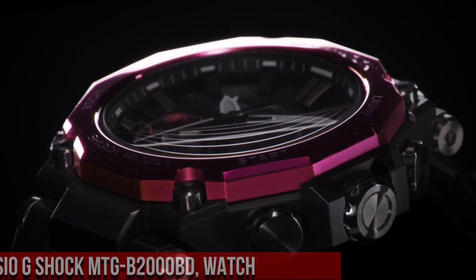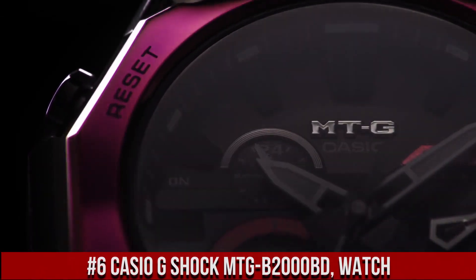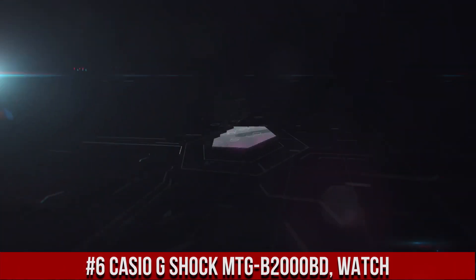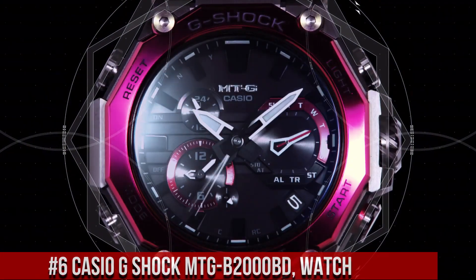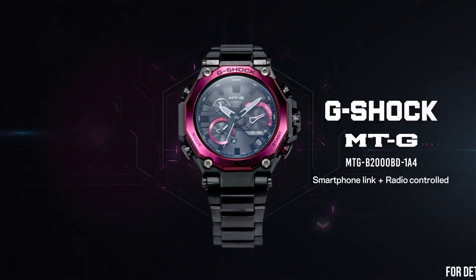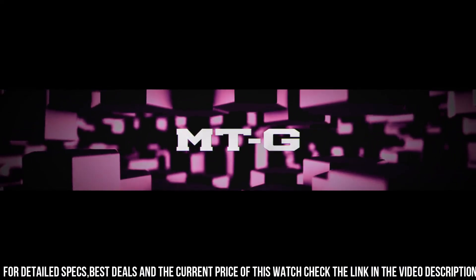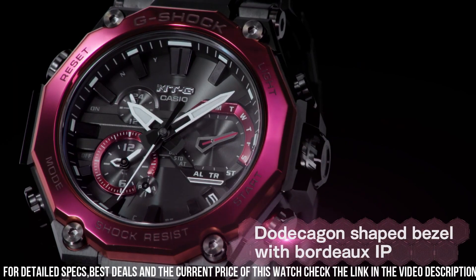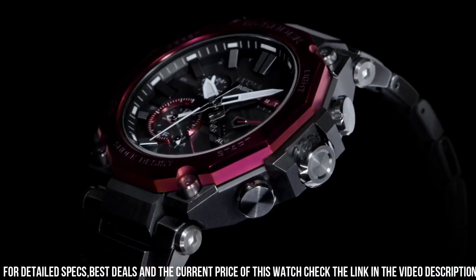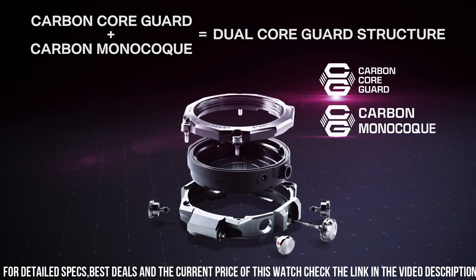Number 6. The Casio G-Shock MTGB2000BD is a premium and highly functional timepiece that combines style and performance. The watch features a 55mm stainless steel case and a black resin strap, which makes it both durable and fashionable. The display is a digital LCD with a resolution of 360x360 pixels, which provides clear and easy-to-read information. The MTGB2000BD is powered by a solar-powered quartz movement, which provides accurate timekeeping.